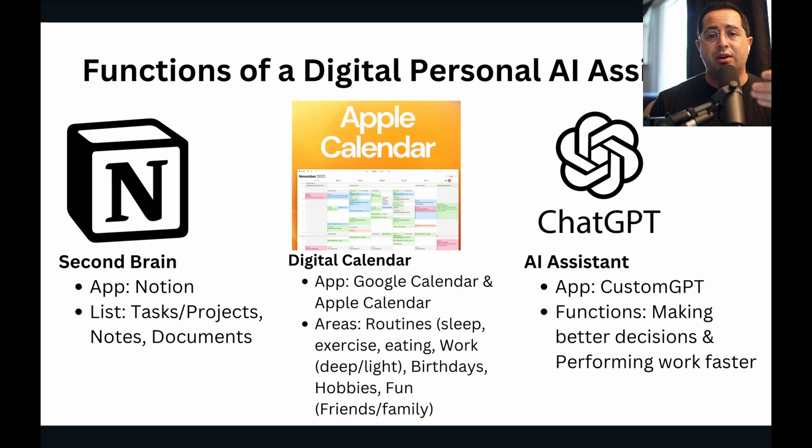The next one is ChatGPT or an AI personal assistant. It's only going to do two jobs in your work life: one is to help you make better decisions, and two is to help you perform tasks much faster than trying to do it manually. With these three apps, you can manage your entire work and personal life — all the tasks and priorities — without getting stressed or overwhelmed.